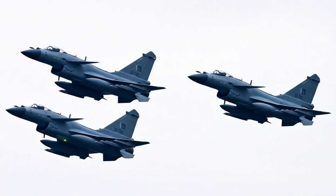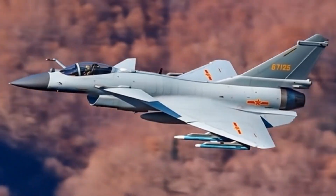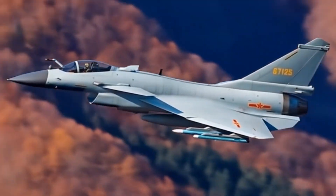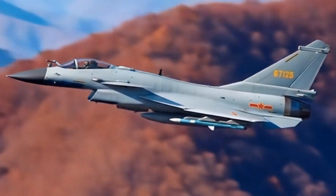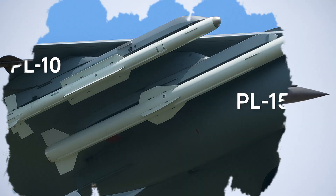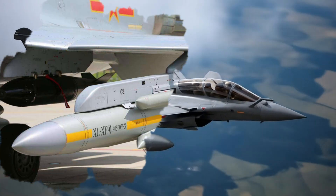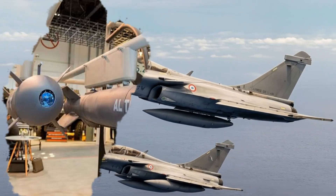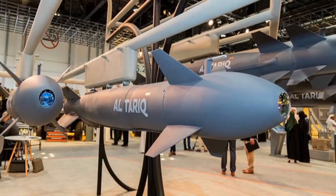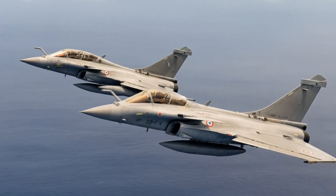Internal cannon: 1x 23 mm GSH-23-2 twin-barrel cannon. Hardpoints: 11, including wingtip, underwing, and fuselage stations. Air-to-air missiles: short-range PL-8 and PL-10; medium/long-range variants. Air-to-surface missiles: KD-88 and YJ-91A. Precision-guided munitions include laser-guided and satellite-guided bombs. Maximum payload is approximately 6,000 kg.